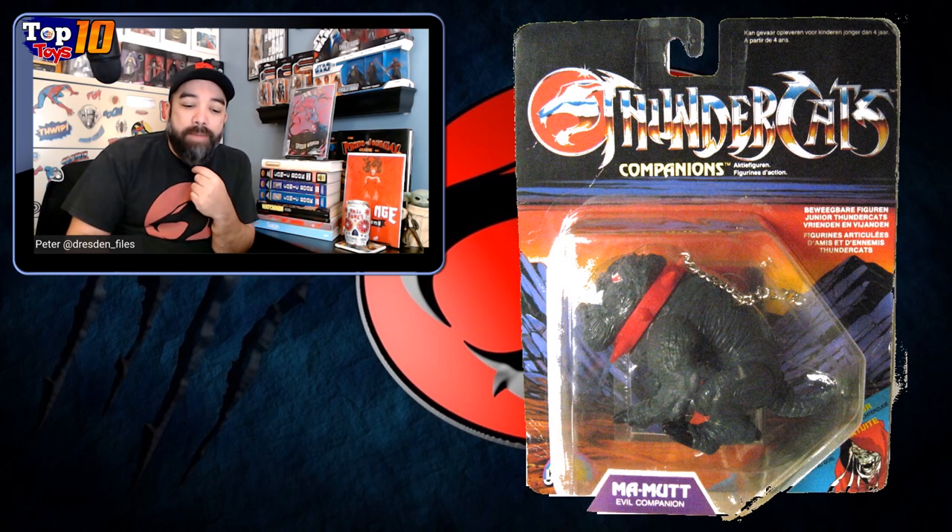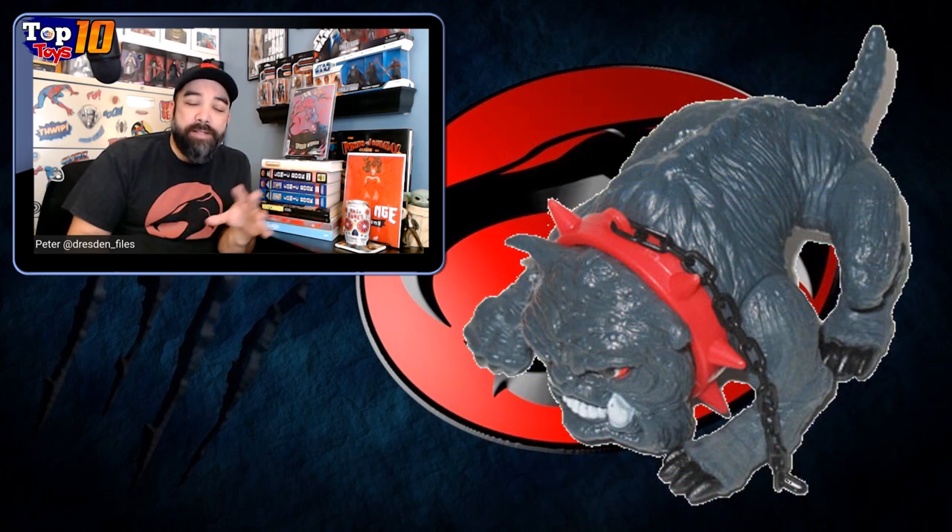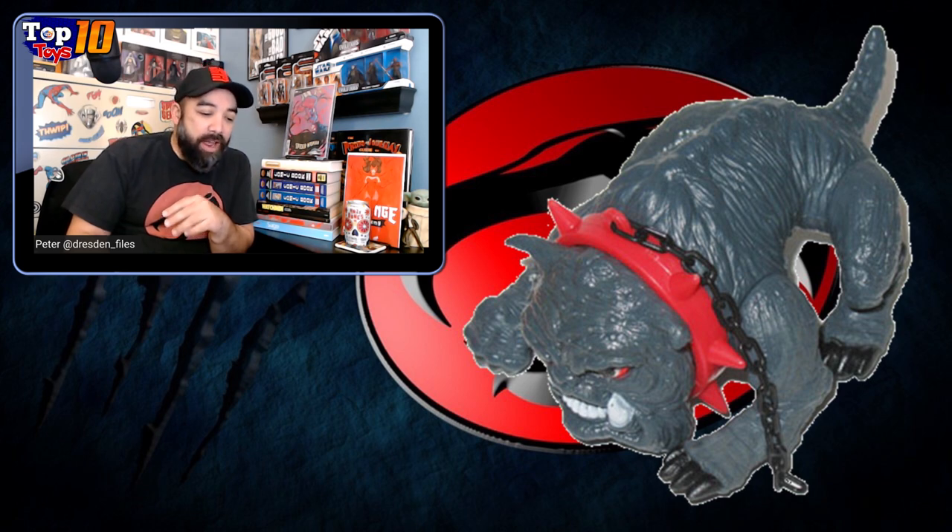I mentioned the little figure earlier — Mamut. They made one on a larger size as a companion piece for this toy line as well, and that's also about $180 to get. He didn't have a lot of articulation, but it was a fun little toy to have on the side.